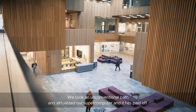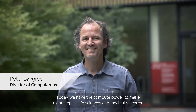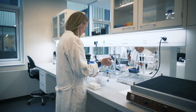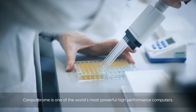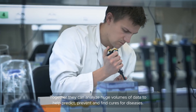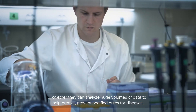We took an unconventional path and virtualized our supercomputer, and it has paid off. Today we have the compute power to make giant steps in life sciences and medical research. Computer Home is one of the world's most powerful high-performance computers. It allows researchers, healthcare professionals and industry to collaborate. Together they can analyze huge volumes of data to help predict, prevent and find cures for diseases.